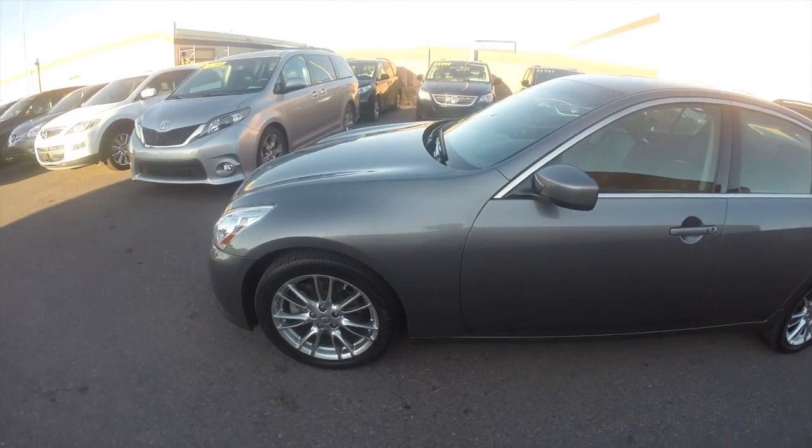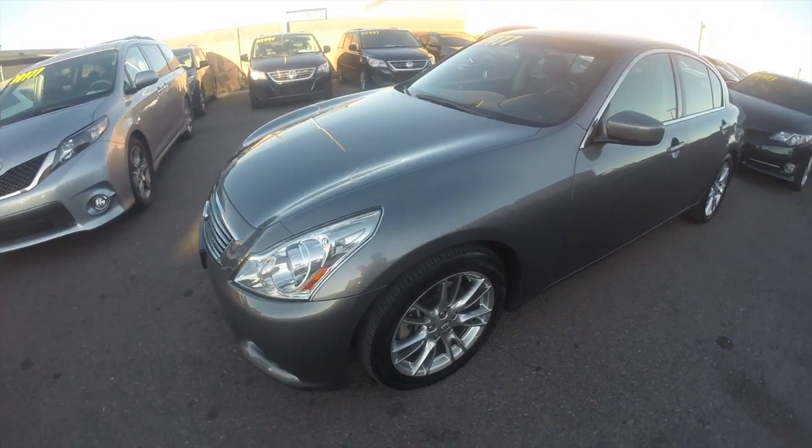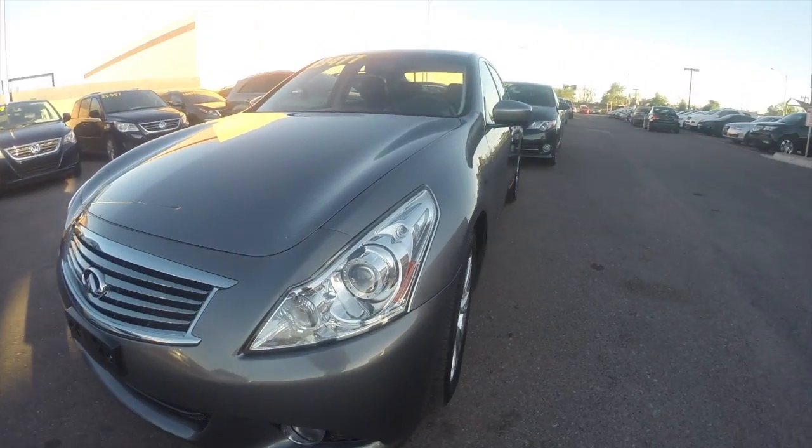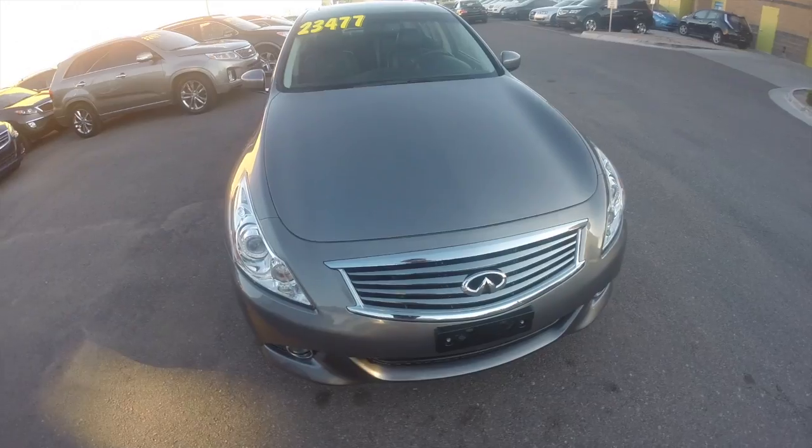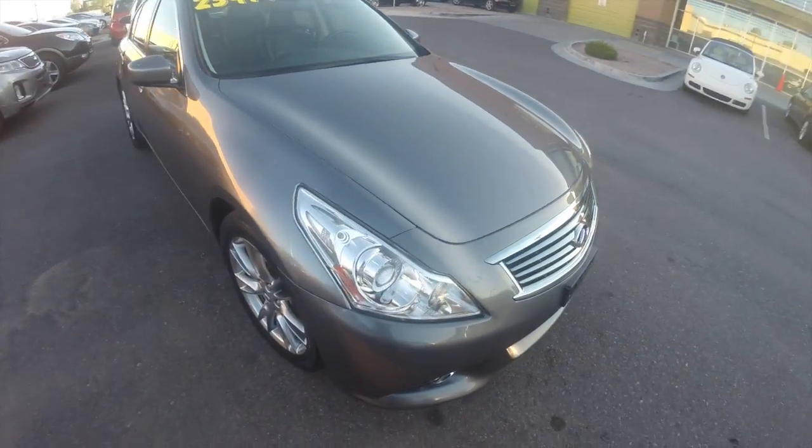We're looking at this 2012 Infiniti G37 sedan. It's got HID headlights, a 3.7-liter six-cylinder engine, and a 7-speed automatic transmission.